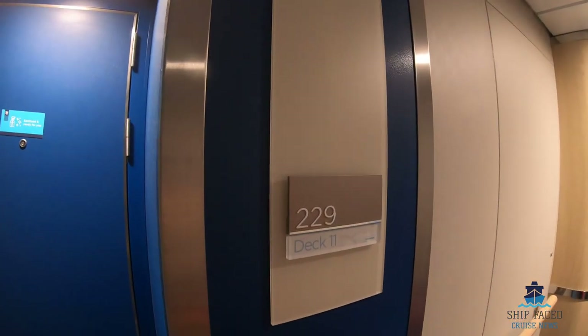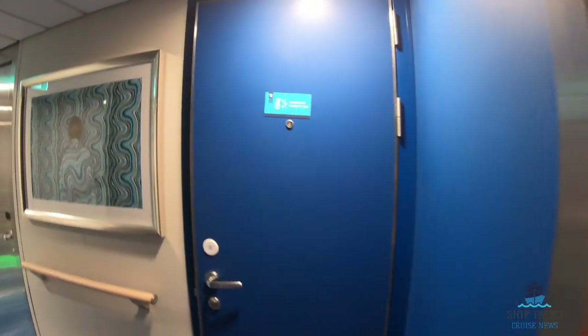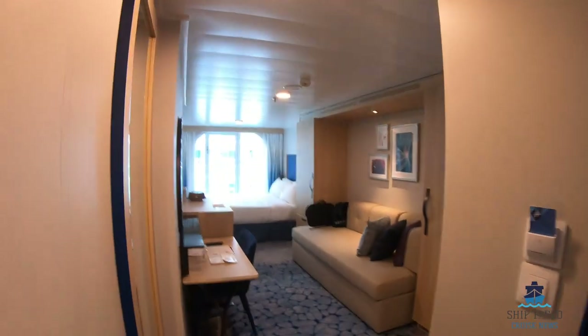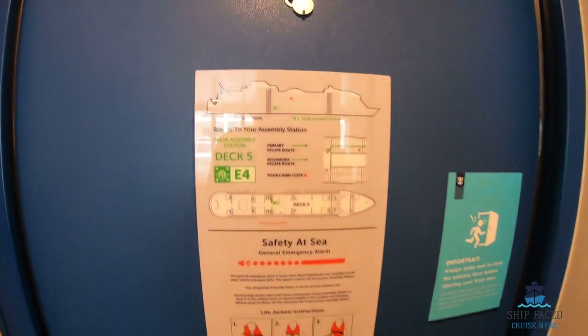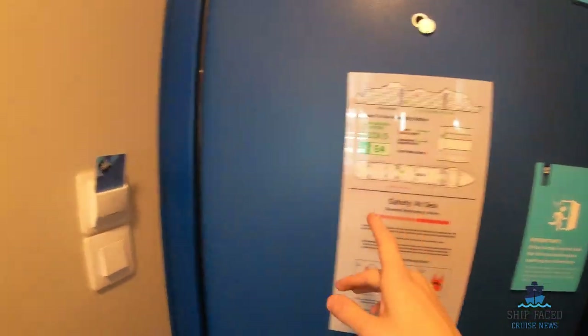Hi guys, it's Shipface here and this is cabin 11229 on Royal Caribbean's Wonder of the Seas. It is a Central Park balcony. As you come in, at the back of the room you have your muster station — ours is actually guest services, so that is good information.